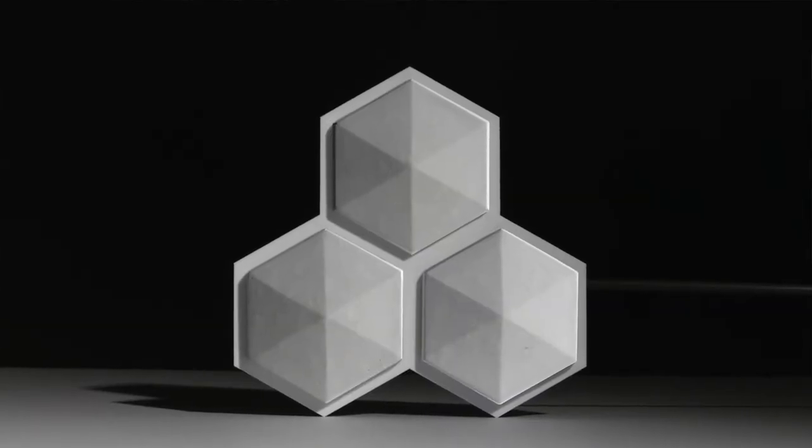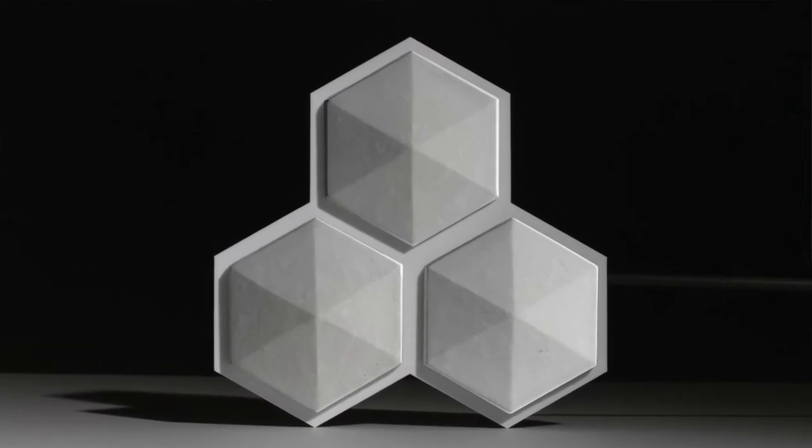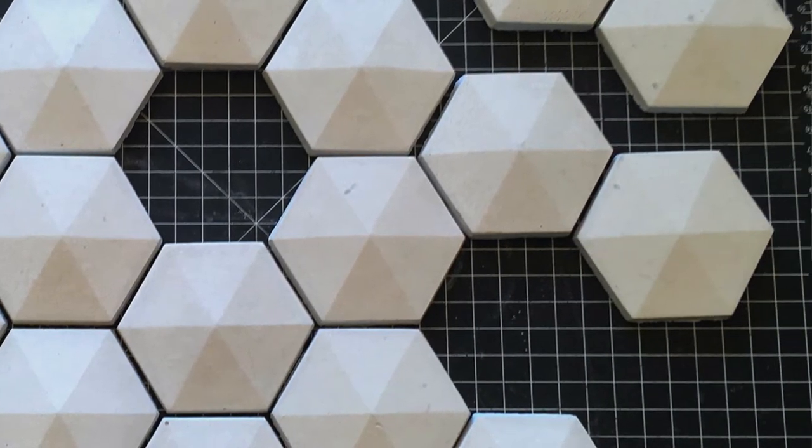When you get the lighting just right, all the facets of the tile — some are in shadow, some are in light — and it just really pulls out of the wall in a really beautiful way. So that one really came together. Let me know in the comments what you think of this. Maybe you have your own tile design that you're working on. Otherwise, check out the next video in this playlist.